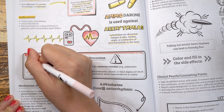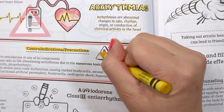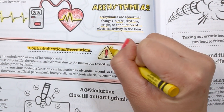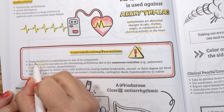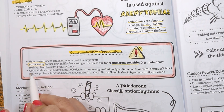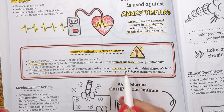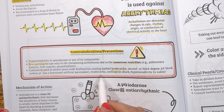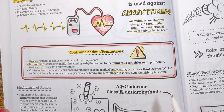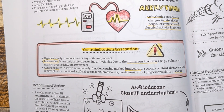Some contraindications and precautions to keep in mind: there is a box warning for use only in life-threatening arrhythmias, as this medication has potential toxicities when used long term, some of which include pulmonary and liver toxicity. Amiodarone is contraindicated in patients with underlying bradycardia, because it also lowers the heart rate. It is also contraindicated in severe sinus node dysfunction, bradycardia, heart blocks, cardiogenic shock, or hypersensitivity to iodine.